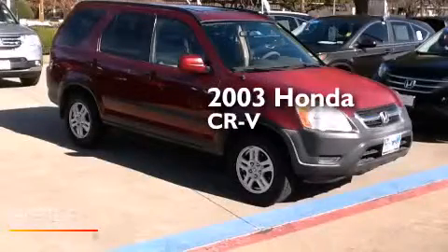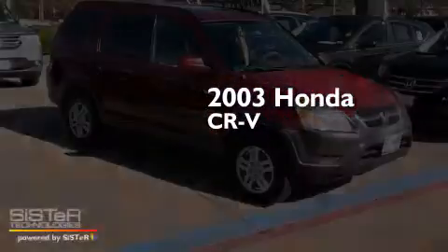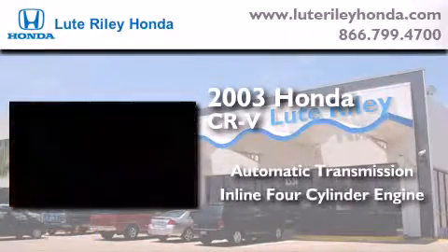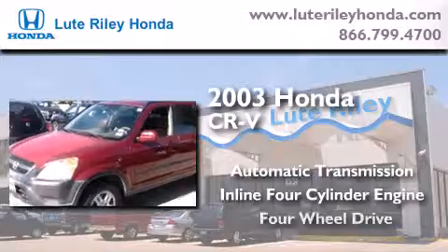This is a 2003 Honda CR-V. This crossover has an automatic transmission, an inline four-cylinder engine, and four-wheel drive.